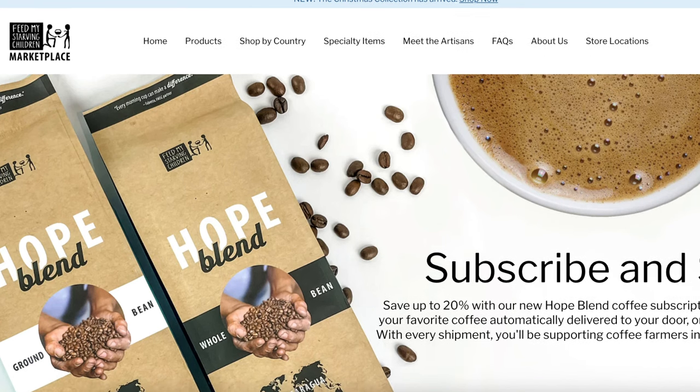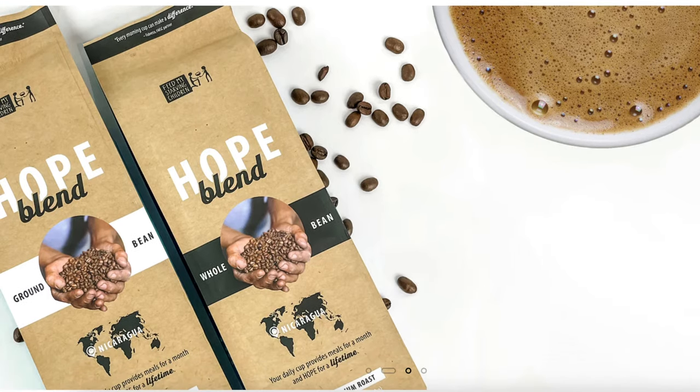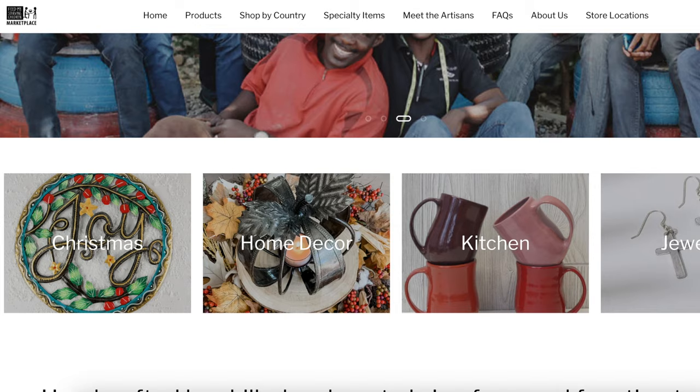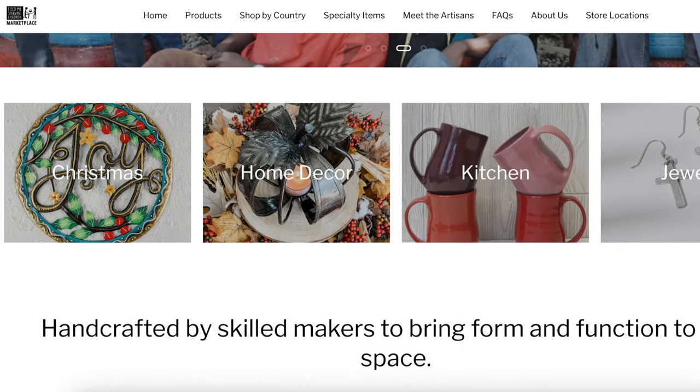Another really great gift option I love every year is shopping where you can support one of your local or favorite charities. There are two charities I really love to support online. The first is Feed My Starving Children — they have an online marketplace where you can purchase goods that are handmade by the individuals the organization is helping.